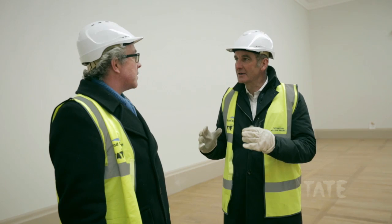Chris Stevens, you are a curator here? I'm a curator here — I'm head of display, so I'm overseeing the rehang of the collection here at Tate Britain. This is a big enterprise, isn't it? This is a major rehang for us — the first time we've rethought the collection for over a decade.